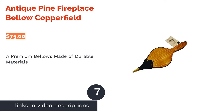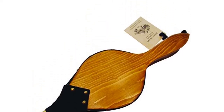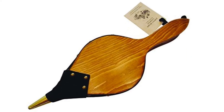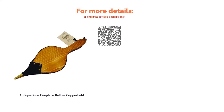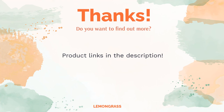The next product on our list is the Antique Pine Fireplace Bellow by Copperfield. If you're looking for bellows that will last a long time, these are for you. They are the only option on our list made from solid pine wood and leather, and the nozzle and rivets are made from brass, which is the best nozzle material. They are also the largest option on our list, making them ideal for large fires. So far, these bellows have only received positive reviews on Amazon, mainly for outstanding craftsmanship, high-quality materials, and the strong bursts of air they produce.